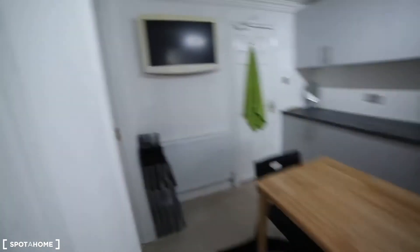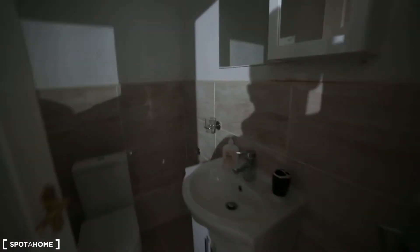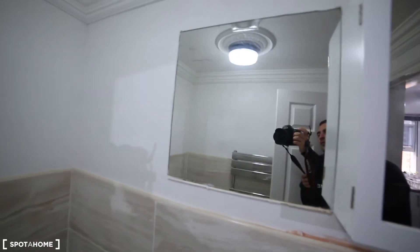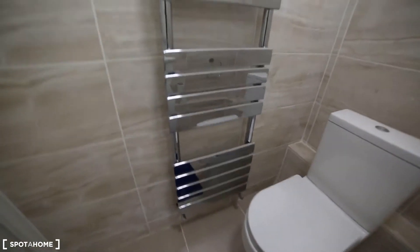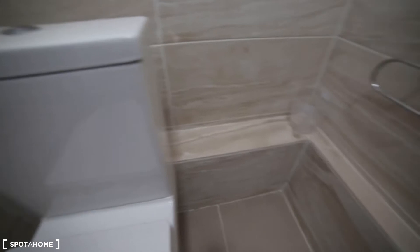Moving on to the second toilet. This is the full bathroom. The toilet is also new. We've got the towels, the mirror, and the toilet. We've got the heater and some space to put cleaning supplies.